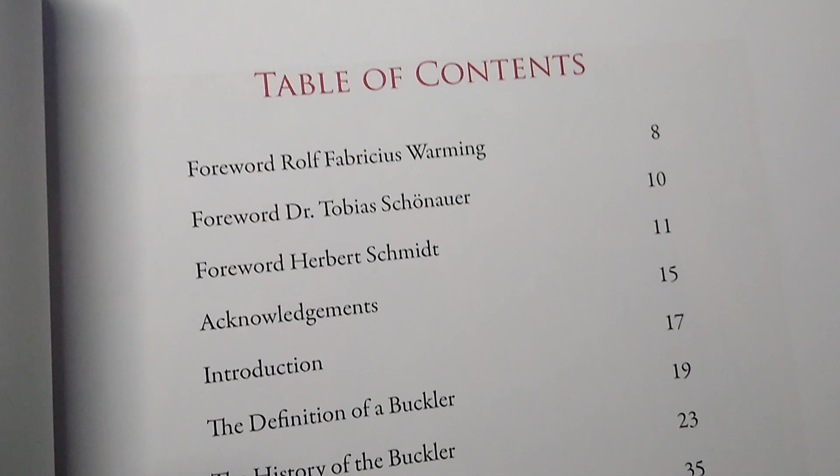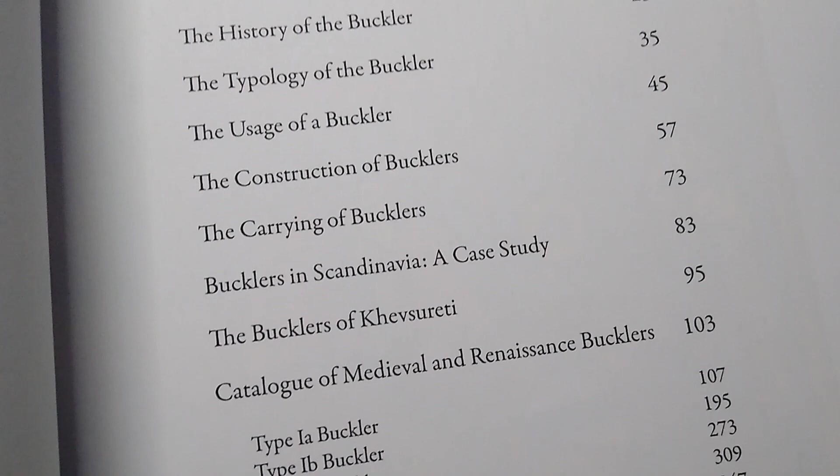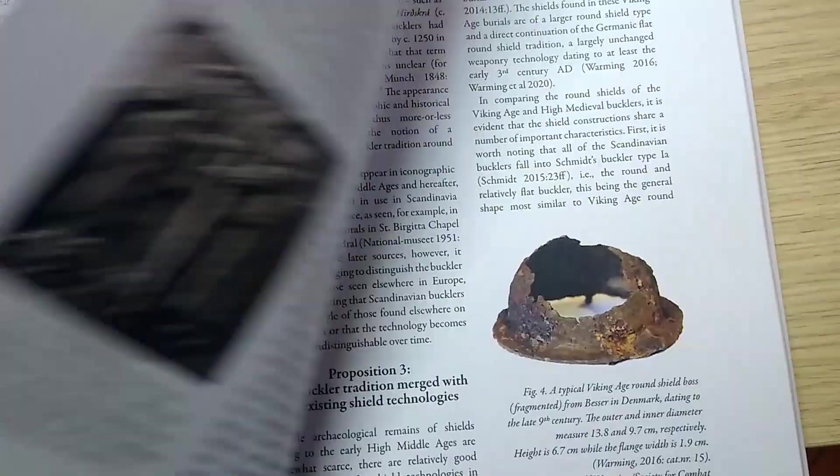Well, it's a very good question. First of all, there is more content because I have more knowledge, better data, more bits and pieces on the history, and a lot more bucklers that I measured. I also got in contact with Rolf Warming, who agreed to write the part on Scandinavian shields and bucklers, which is absolutely brilliant. It's a book along the same lines but so much more than 'The Book of the Buckler.'